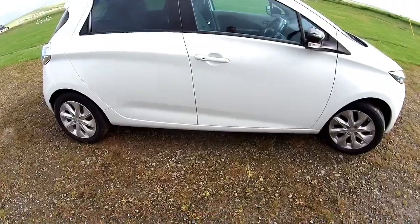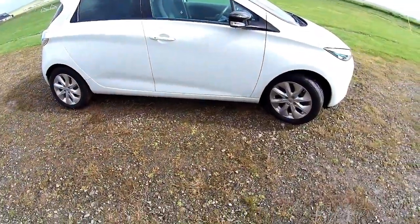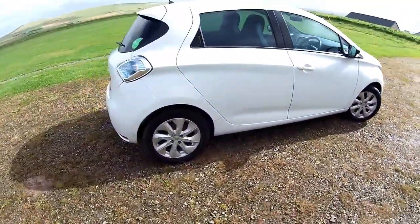Hello and welcome to a very windy Orkney. I'll do my best with the sound. This is a Renault Zoe quick walk around tour.